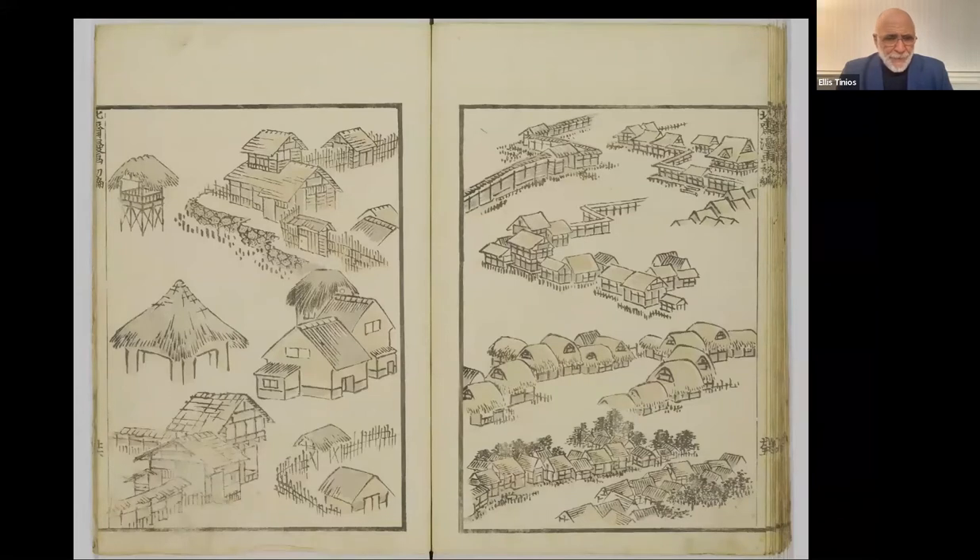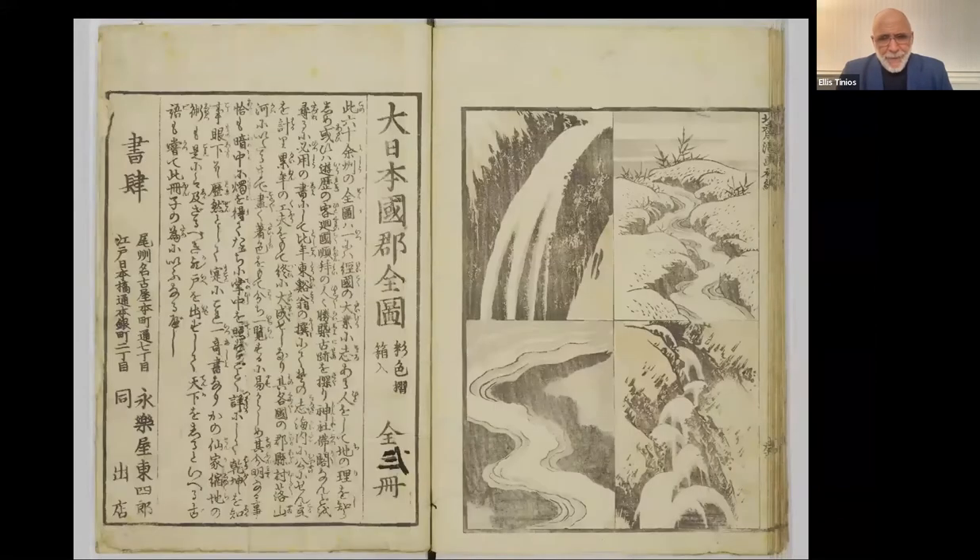The inside back cover of this late printing has an advertisement for a full-color map, and then the publisher and distributor: Erakuya Toshiro, based in Nagoya, who also lists his distribution address in Edo — the shogun's capital.